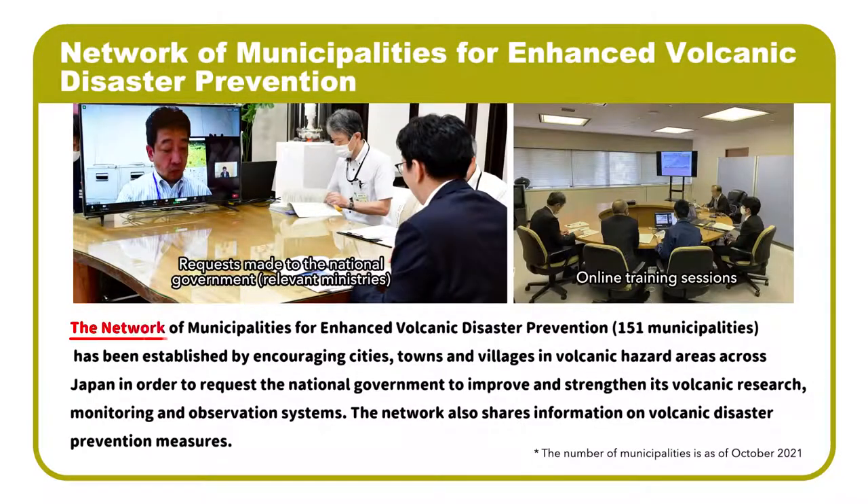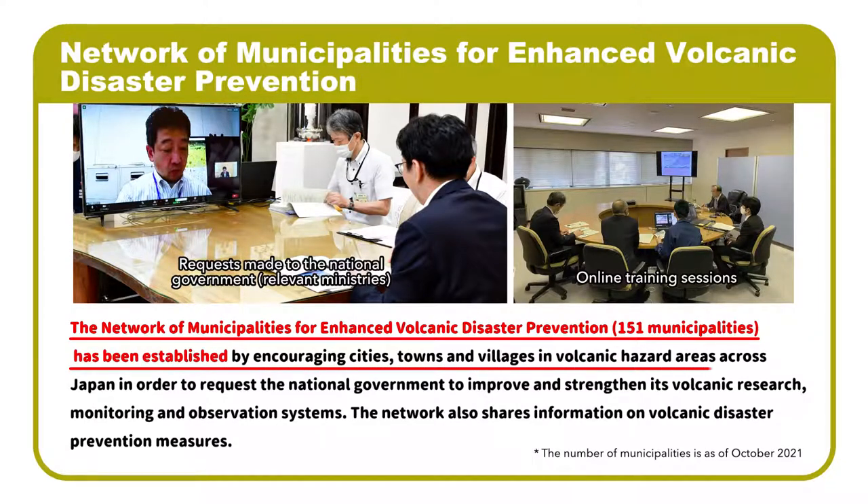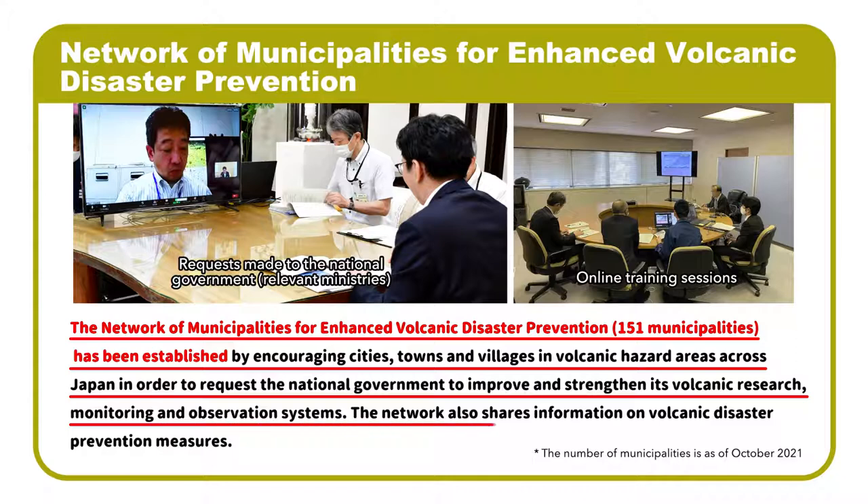The Network of Municipalities for Enhanced Volcanic Disaster Prevention has been established by encouraging cities, towns, and villages in volcanic hazard areas across Japan in order to request the national government to improve and strengthen its volcanic research, monitoring, and observation systems. The network also shares information on volcanic disaster prevention measures.